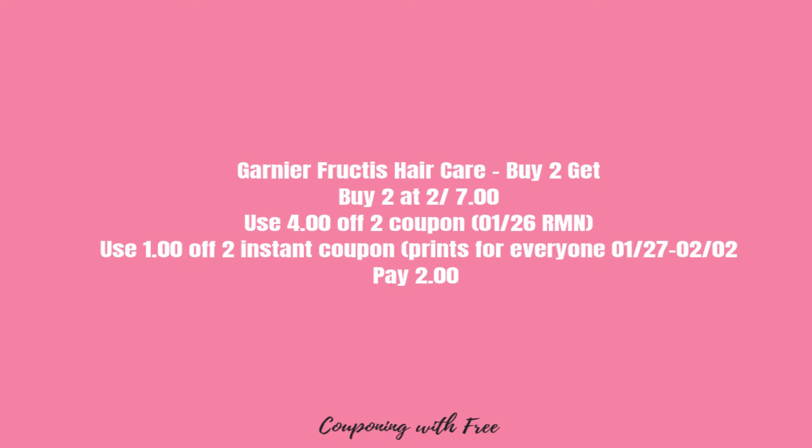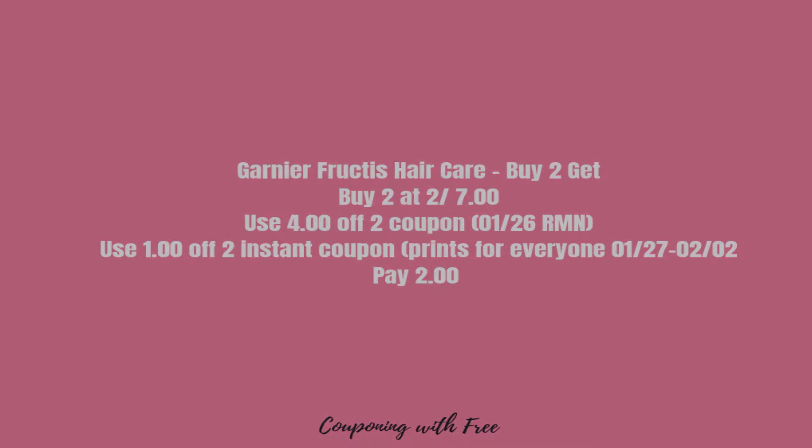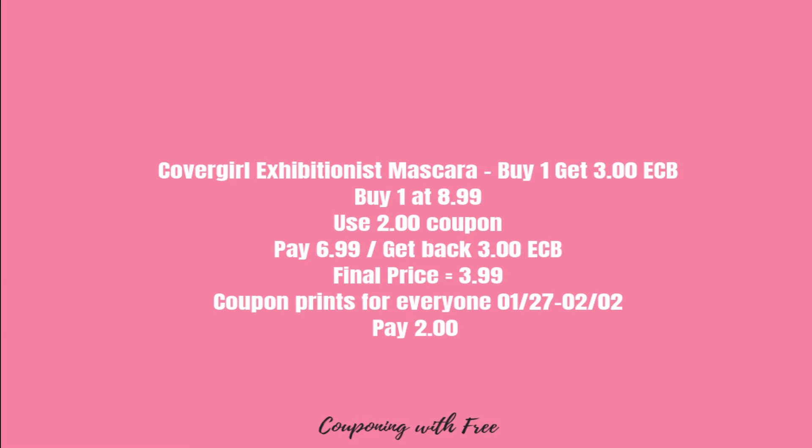The next deal is the Garnier Fructis hair care. They are buy two for $7. You're going to use a $4 off two manufacturer coupon coming out in next week's insert, and there will also be a $1 off two instant coupon printing at the red machine. So you will pay $2 for both, or $1 a piece.